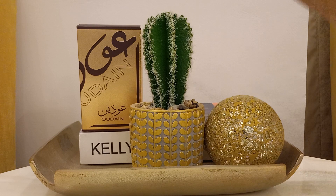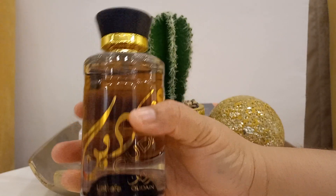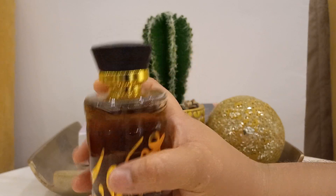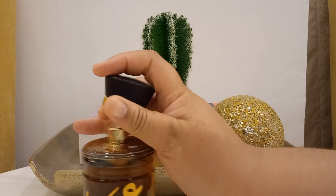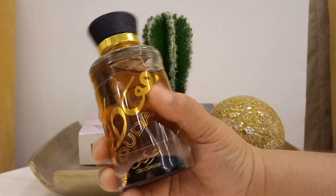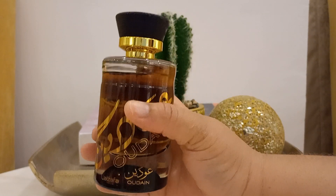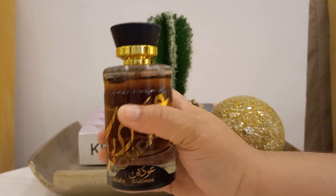So today we're talking about Udayn from Latafa. Let me just open it. So here, this is what the bottle looks like. This is a beautiful bottle with some intricate detailing at the top. It has a wooden cover — it's not a magnetic cap, but it will do. It's really pretty. Latafa will not disappoint when it comes to packaging their fragrances. I like the bottle, and for the price, I think it's good quality.